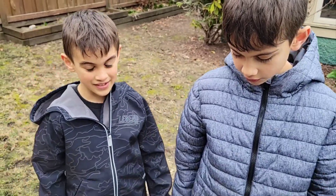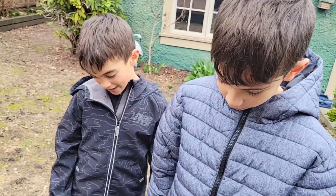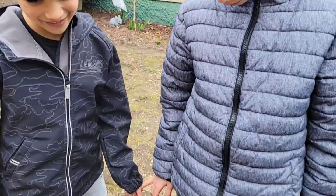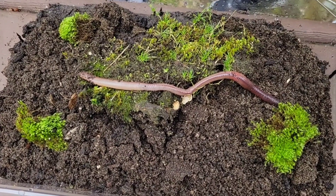You created a nice habitat for him? Yes, because we saw the worm and we discovered it both together. And what's his name? I don't know. Wormo. Wormo!